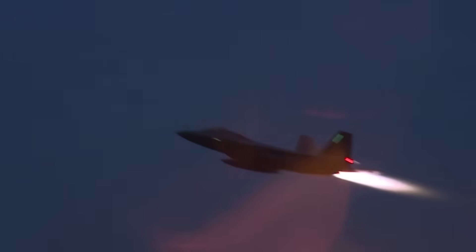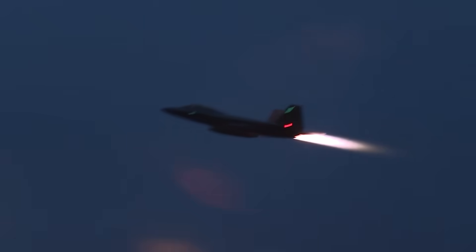At full afterburner, the F-22 Raptor burns through nearly 46 pounds of fuel per second. And that is exactly why afterburners are not used nearly as much as you probably think.